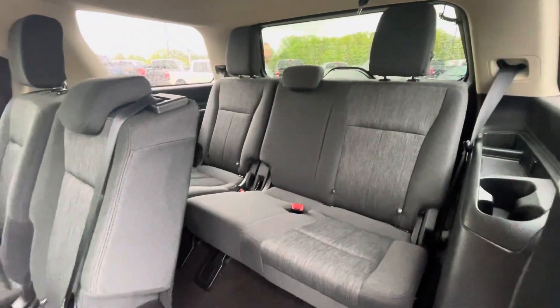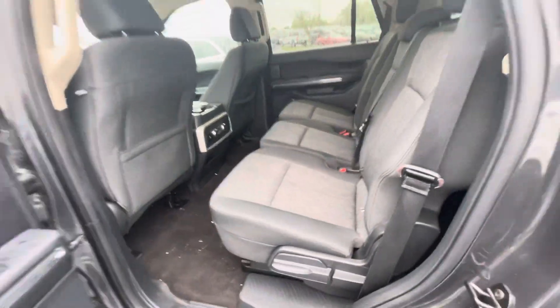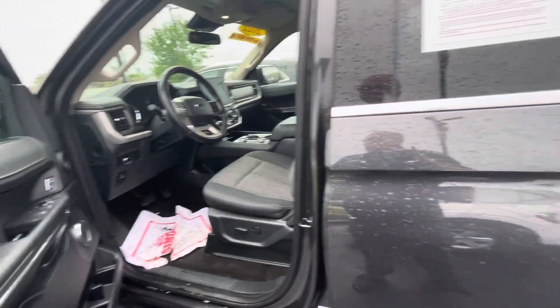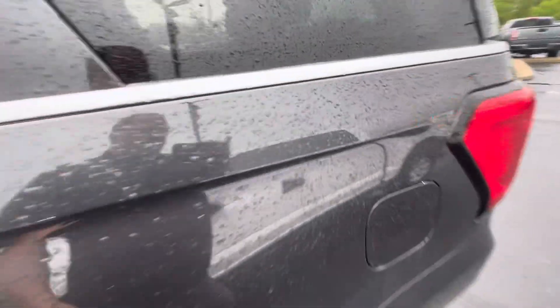Here's a quick look at the third row on this one. These seats do fold down to give you lots of extra storage. You come around the back side here.